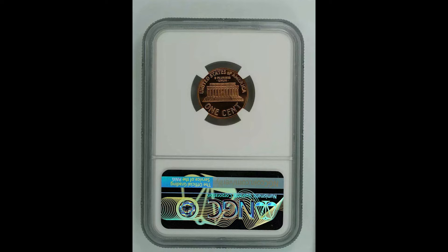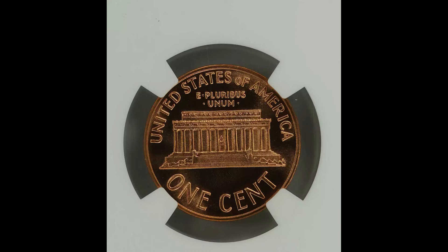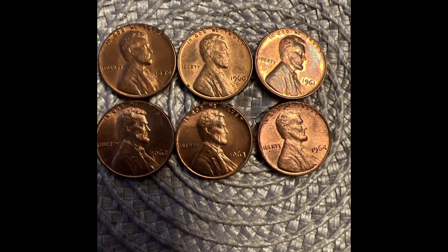But back to the penny. In 1964, the U.S. Mint produced 2.6 billion — that's right, billion with a B — pennies in Philadelphia. Out of the 2.6 billion they produced, there's only been one to achieve the 68 grade. So if you happen to get one of those, it's going to be worth a pretty penny.